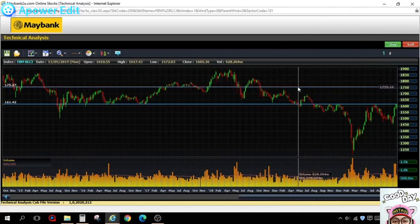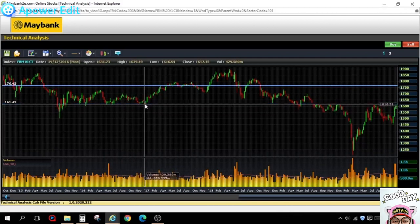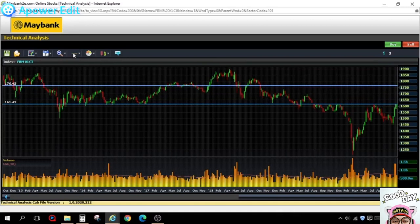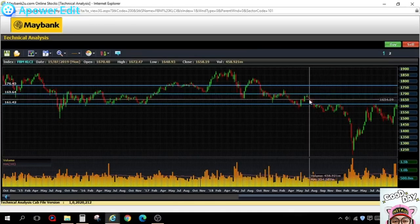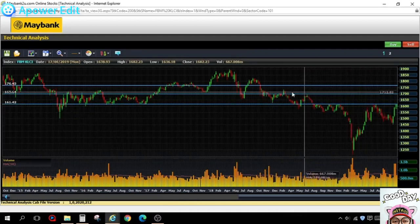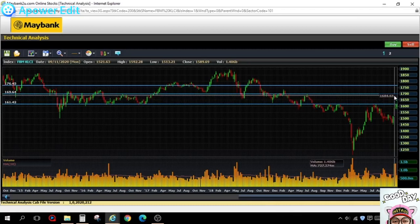Looking at the weekly chart, around 1760 is where the index was previously running. For a more conservative projection, you can check the previous resistance level, which is around 1700. So technically we have about 80 points of upside toward 1700 from the 1620 level.